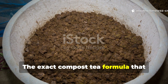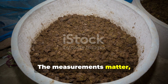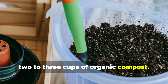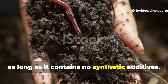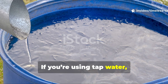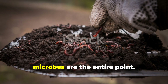This is the same formula used to revive compacted, lifeless soil — and the measurements matter absolutely. Start with a clean five-gallon bucket. Add two to three cups of organic compost. Homemade compost works, and store-bought organic compost works just as well, as long as it contains no synthetic additives. Fill the bucket with four and a half gallons of non-chlorinated water. If you're using tap water, let it sit uncovered for at least 24 hours so chlorine can evaporate. Chlorine kills microbes, and microbes are the entire point.